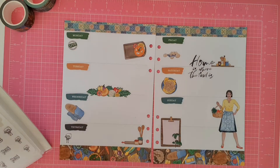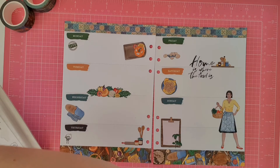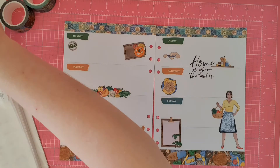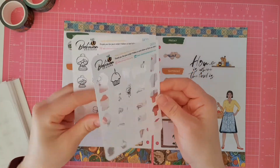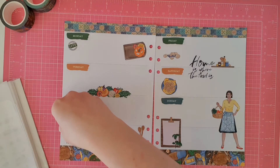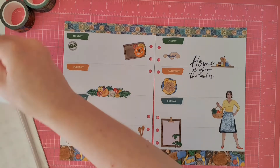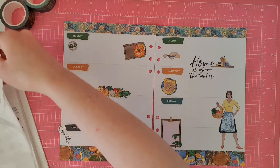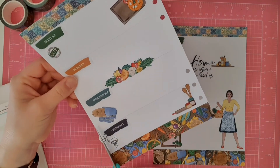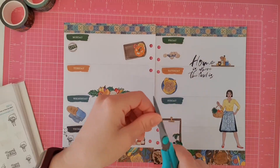I'm going to pop these balloons — not the coloured ones, the black and white ones. We'll grab those and stick them right there, because balloons don't just have to be for birthdays — balloons can be for any celebration.